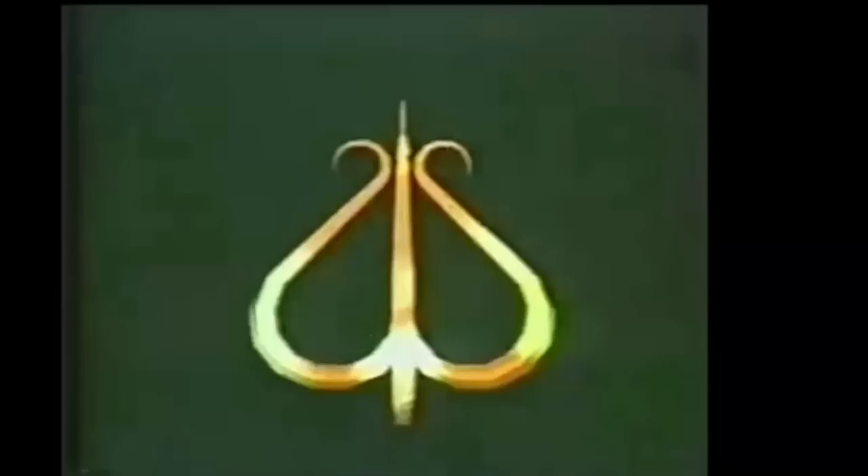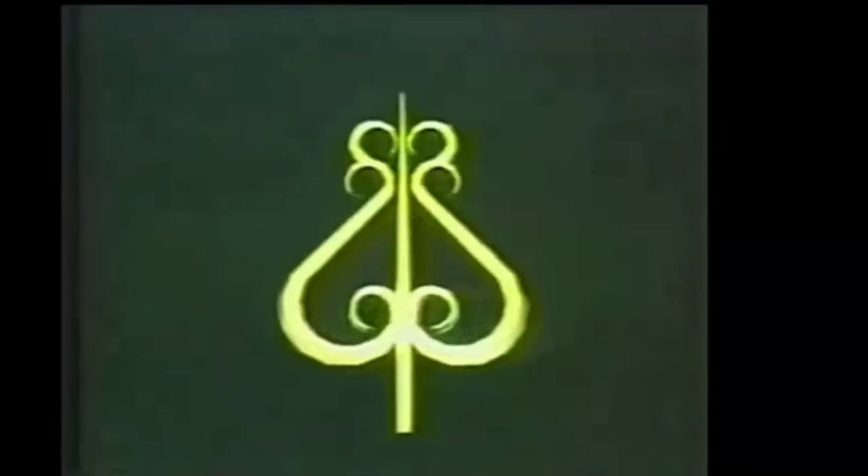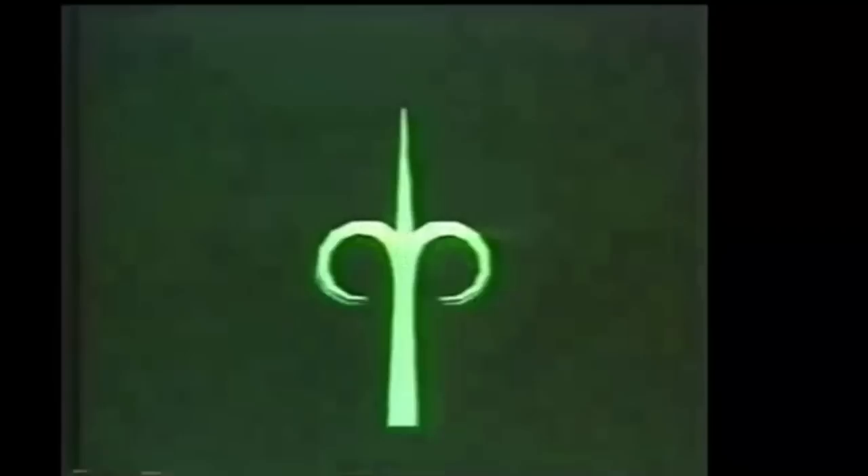This is the resonator that converts the energy of the nanoworld into electricity. All other working resonators appeared very familiar: tridents of Neptune, Zeus, Shiva, Perun, and other gods — all of them are symbols of power and energy. Is it an accident?